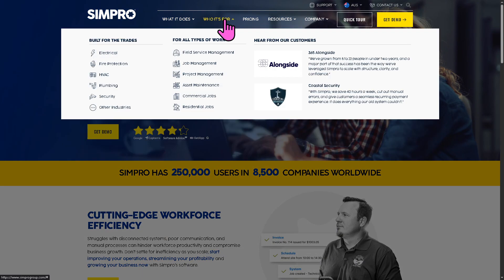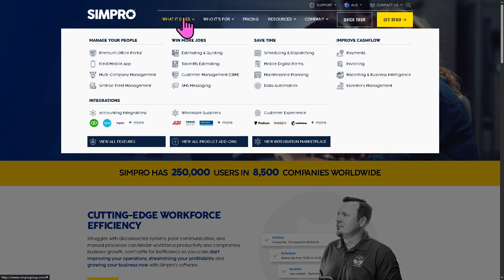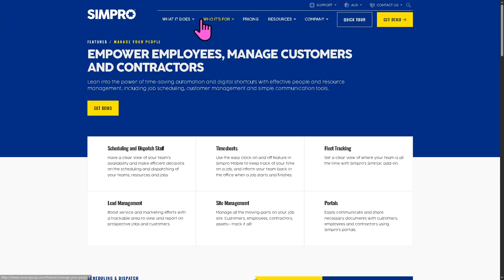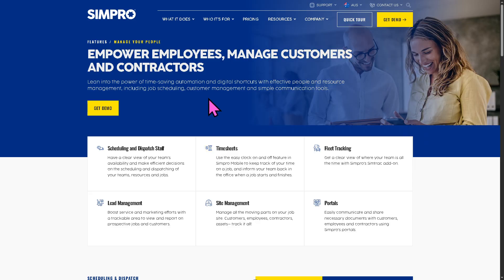Let's dive into the key features of Simpro. Number one is managing your people. Under job management, you can create, assign, and track jobs from start to finish, with real-time updates for field staff using the mobile app — especially useful when you're on the go.